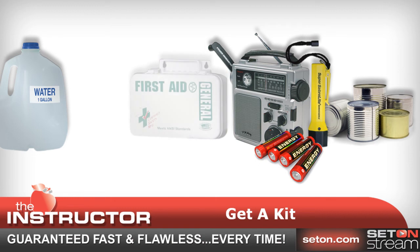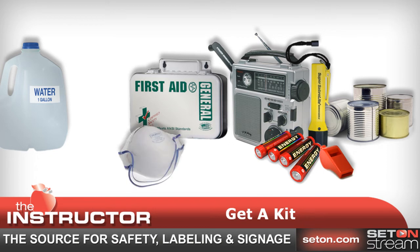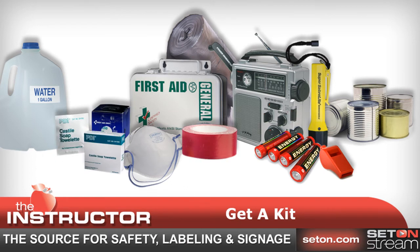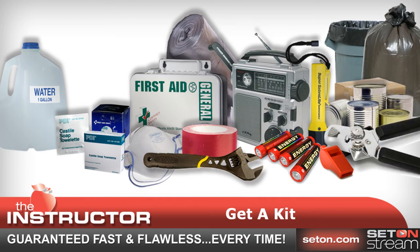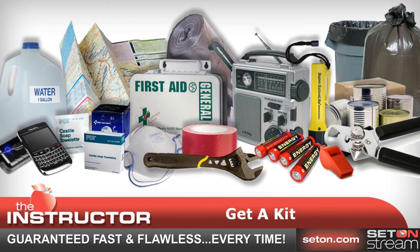Additional kit items include a flashlight and extra batteries, a first aid kit, a whistle to signal for help, a dust mask to help filter contaminated air, and plastic sheeting and duct tape to shelter in place. Also include moist towelettes, garbage bags and plastic ties for personal sanitation, a wrench or pliers to turn off utilities, a can opener for food, local maps, and a cell phone with chargers.